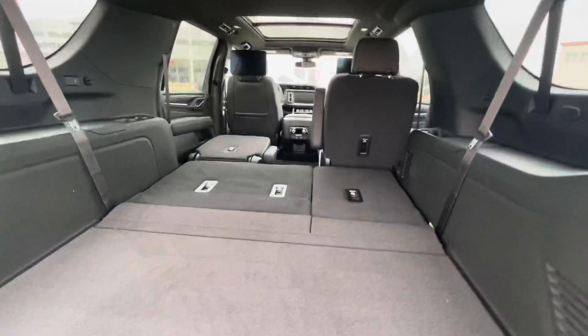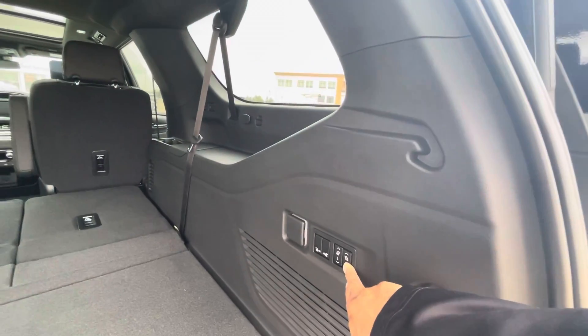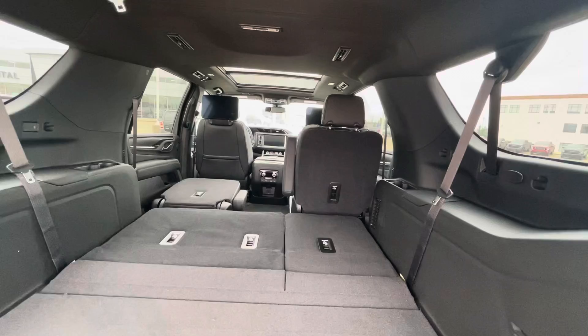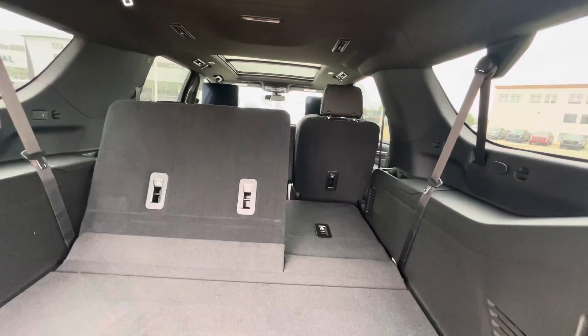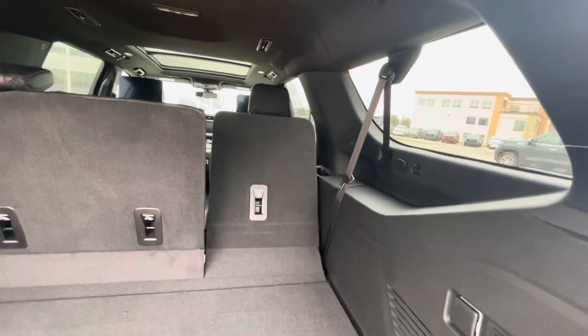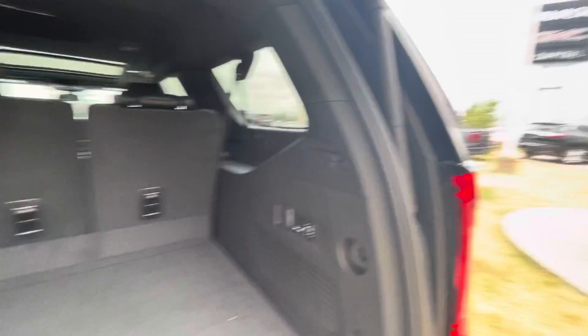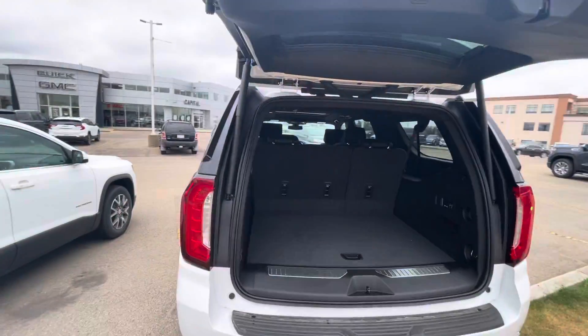These seats do fold flat, and there are controls in the back here to open them up. You also have the option of closing the middle seats from there as well. Just going to close off the trunk here and move on over to the inside on the back seats.